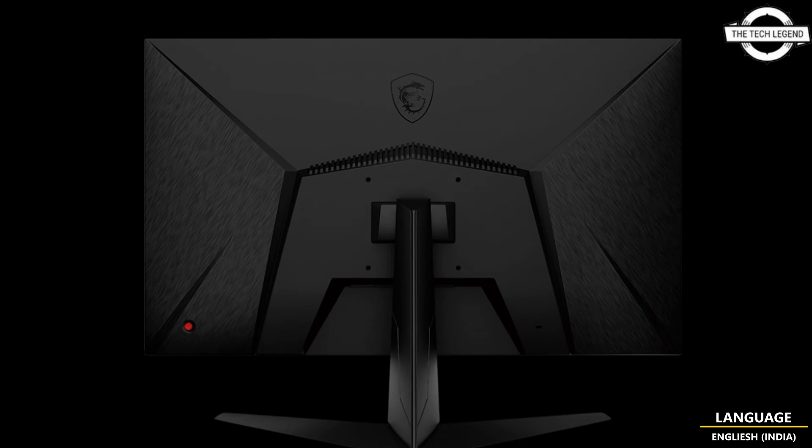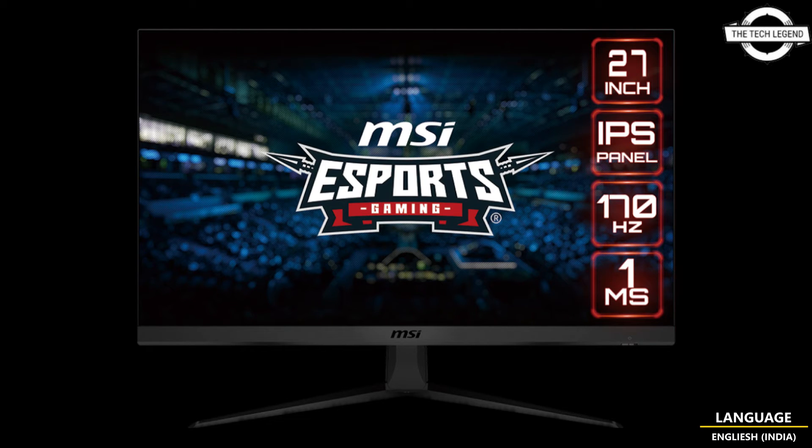Ensuring compatibility with various devices and gaming setups. The ergonomic design allows tilt adjustments ranging from -5 to 20 degrees, catering to individual preferences for viewing angles, with additional VESA mount support using a 100x100 mm pitch pattern.